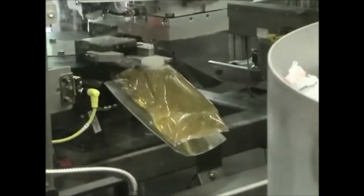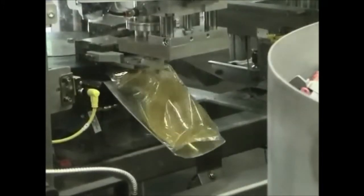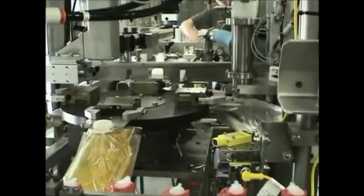We offer solutions for a wide variety of industries ranging from simple, semi-automatic bag-and-box fillers to complete packaging lines. We have extensive experience packaging many liquids including beverage syrup, juice concentrate, wine, soap, and motor oil.